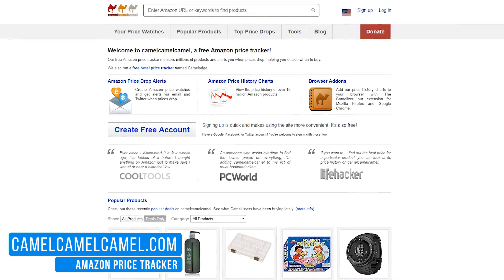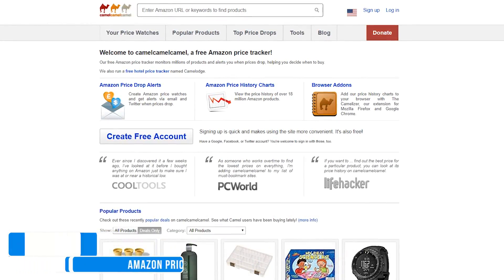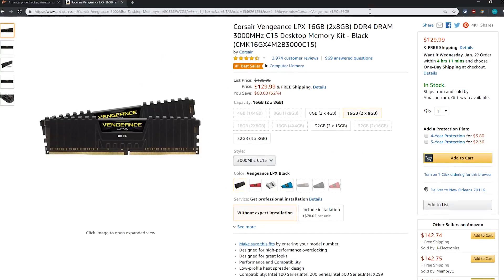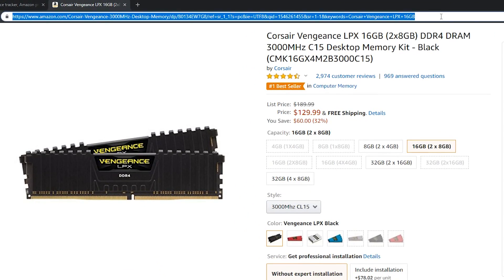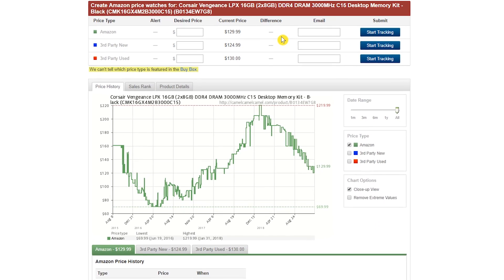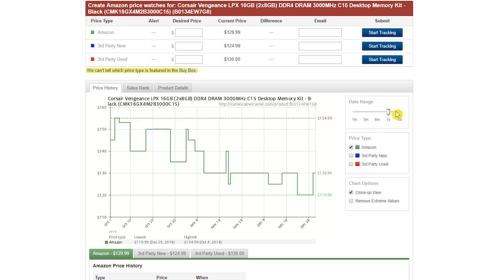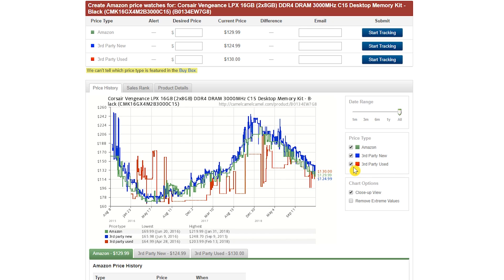CamelCamelCamel is a price tracker for Amazon that's been around for many years. Since prices can fluctuate quite a bit on Amazon, the site helps to make sure that you're getting a good price based on historical data. When you're on the product page on Amazon of an item you're wanting to buy, copy the URL in the address bar and paste it into the search box on CamelCamelCamel and then hit enter. Let's scroll down — there's a section where you can set up price alerts, and below that is the price history chart for this product. To the right, there's a slider to adjust the date range, along with price types for Amazon and third-party new and used to add or remove lines from the graph.